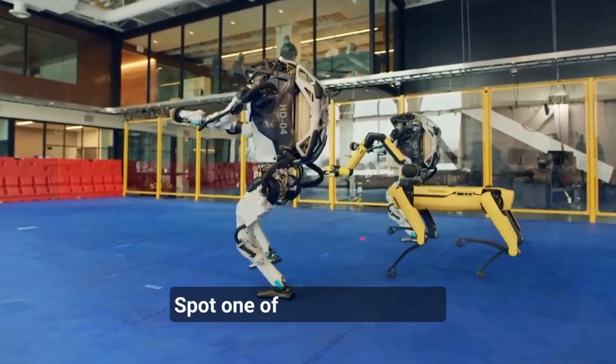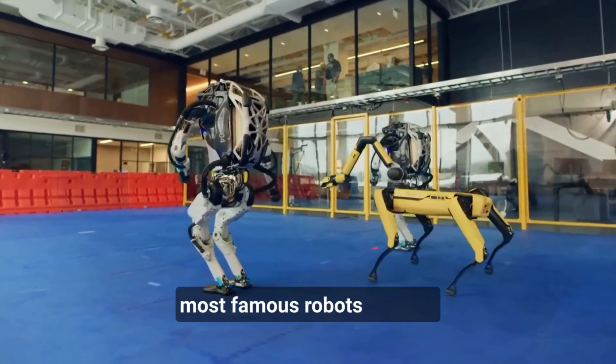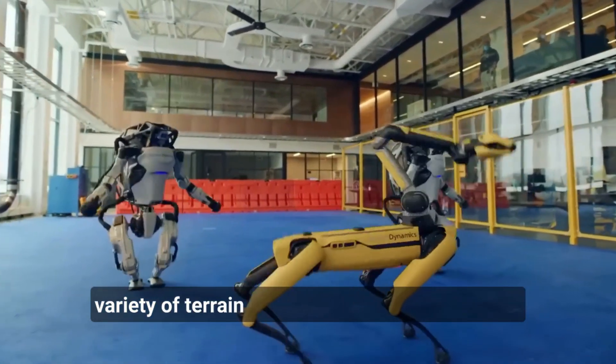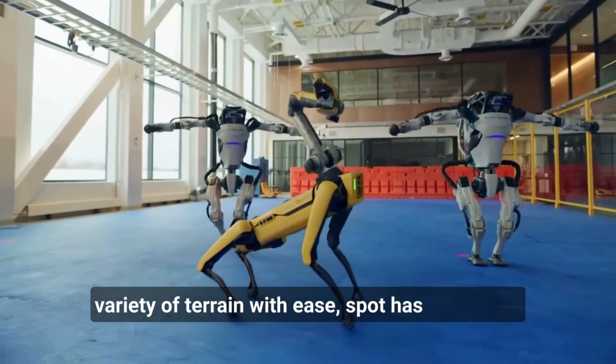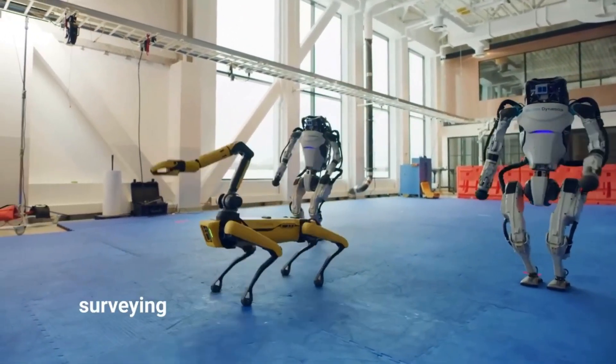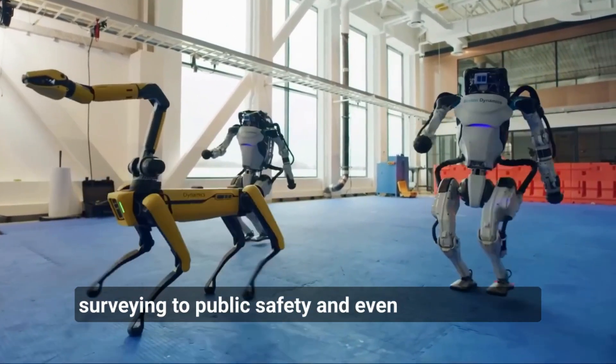One of Boston Dynamics' most famous robots is Spot, a four-legged robot that can traverse a wide variety of terrain with ease. Spot has been used in a number of different applications, from inspection and surveying to public safety and even entertainment.